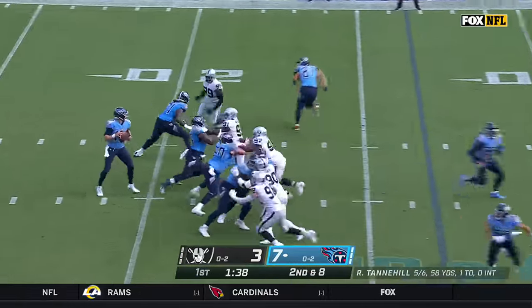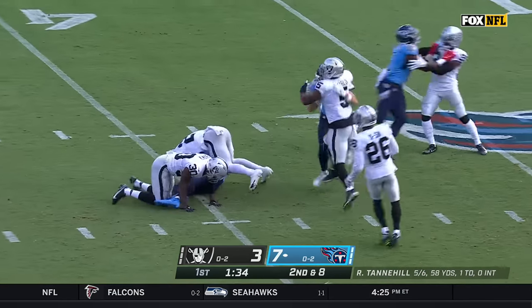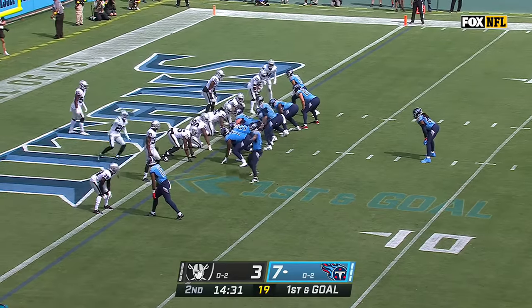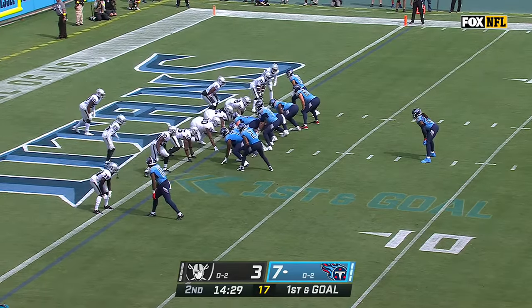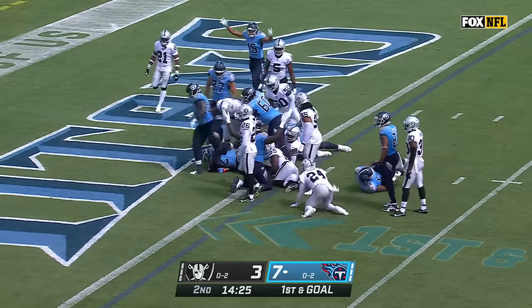Second down at 8. Pass to Henry — Titans first down, out to the fourth. Henry — he's in. Touchdown.